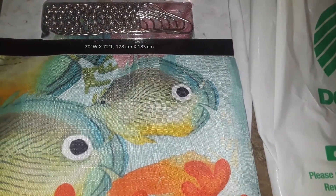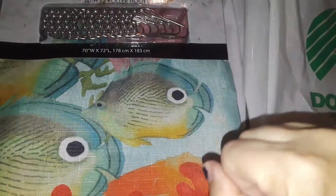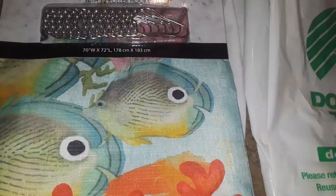Hey guys, welcome to my channel. This is going to be a really quick, small Shopper's World haul and a Dollar Tree haul.